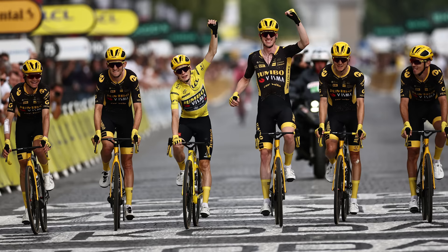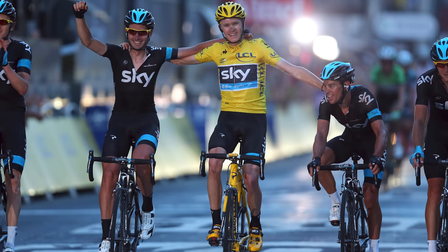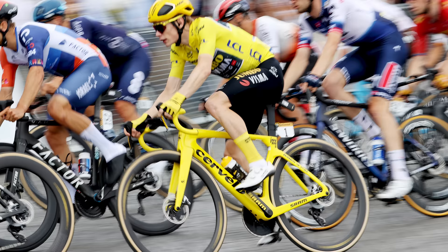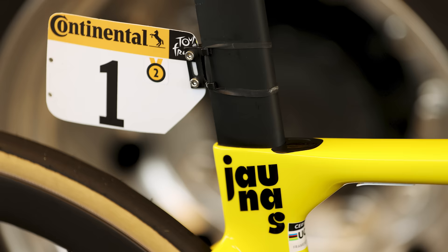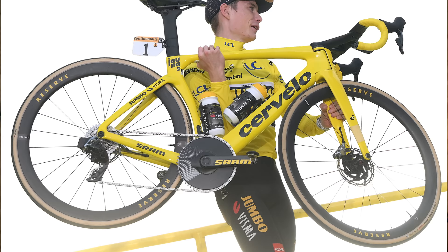The men's Tour de France has come to an end once more, rolling onto the Champs Elysées under the warm Parisian sun. As the dust settles on Jonas Vingegaard's victory, we began thinking about the centenary edition, which just a decade ago was won by Chris Froome. Bikes have changed a hell of a lot from 2013 to 2023 — from advanced aero tube shapes and integrated cockpits to tubeless tyres and 1x. Here's how much the Tour de France winning bike has changed in just 10 years.